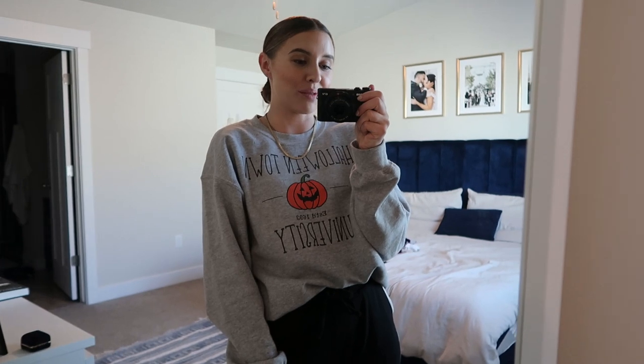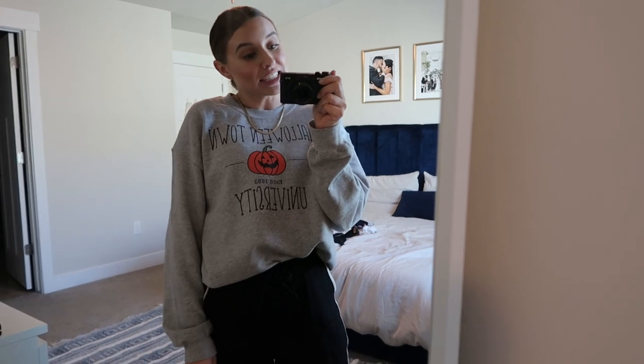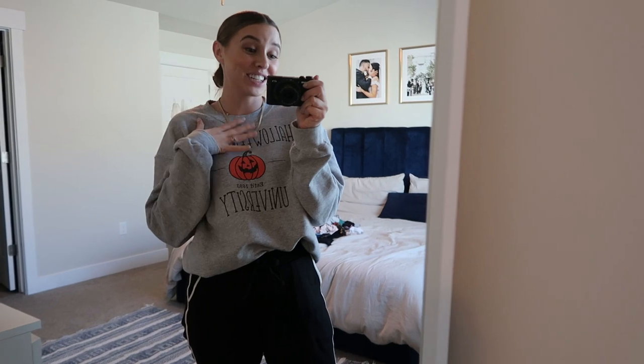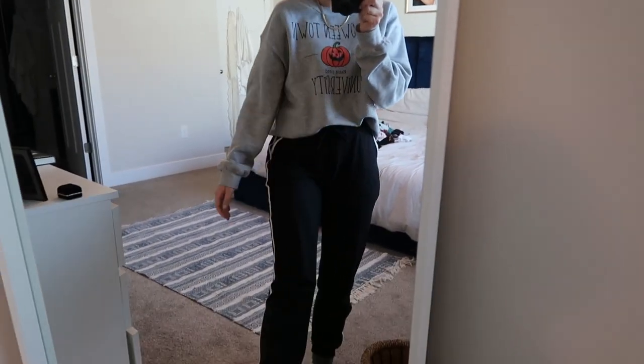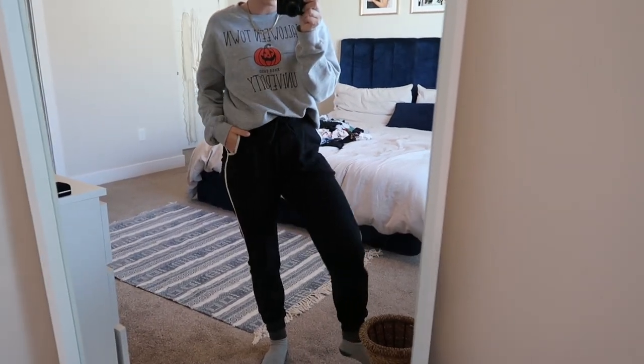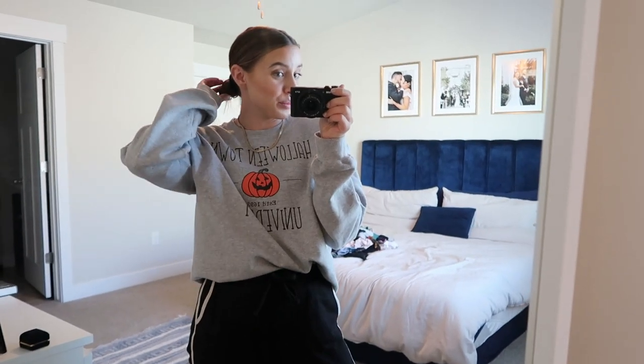I'm actually just editing this video now and I realized I never came on to show what I wore on Friday. I thought I would do that now since I'm literally wearing the same outfit. I love my Halloween sweatshirt — we only have this week left to wear it, so I wanted to do the most and wear it literally every single day. This is literally what I wore on Friday. We went to our friend's house for a fun game night, so I wanted to be cozy and comfortable. I'm just wearing my Halloweentown University crew neck, which I'll have linked down below. I also have on my beloved ASOS sweats and some fuzzy socks because I'm staying in all day to get some work done.